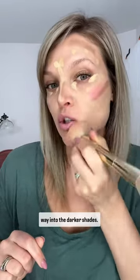Mimic those natural shadows to elevate your whole makeup look — on my jawline, under my cheekbones, along my hairline, and either side of my nose. Going in with my finger for my lip and cheek color, placing it directly on top of that contour line. On my lips, starting with the lighter colors and then working my way into the darker shades.